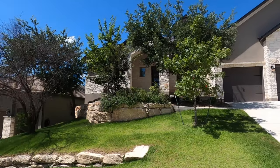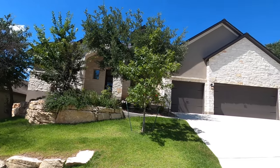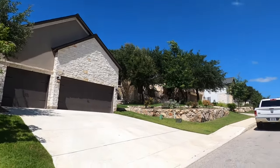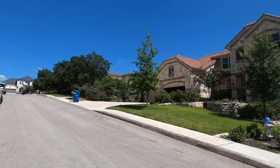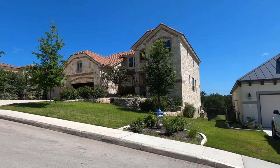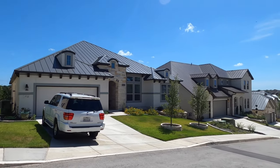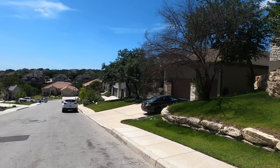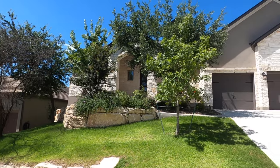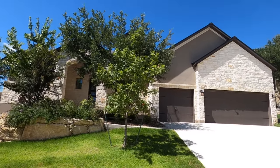This house is on a hill, so you do have a slope going from one side of the house to the other. But it is a beautiful home. This house is built in 2018. It is 3,882 square feet, five bedrooms, three-and-a-half bath, and on almost a quarter of an acre. Really nice house and a great community. Let's go on inside and check it out.